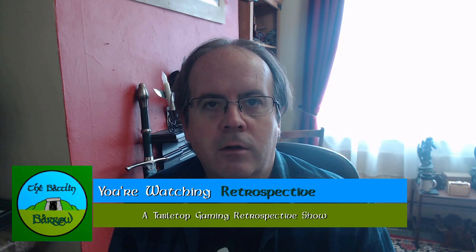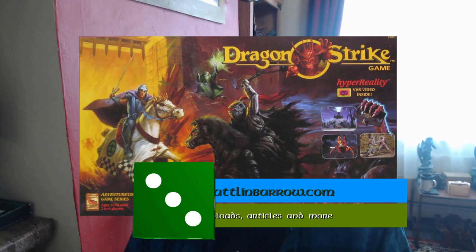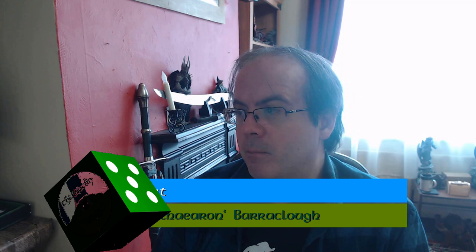Hello, welcome to the Battle in Barrow. My name is Kev and in this video we're going to look at the Dragonlance board game from TSR. When it comes to D&D board games, most people think of dungeon crawlers such as Dragon Strike and the fantasy adventure board game, or cut-down games based on the RPG rules themselves such as Dragon Quest or the Wrath of Vashazlan. But there are other games based on the IP that don't fall into these categories, and the Dragonlance board game is one such game. So let's take a look at its history, how it came about, and what it's about.